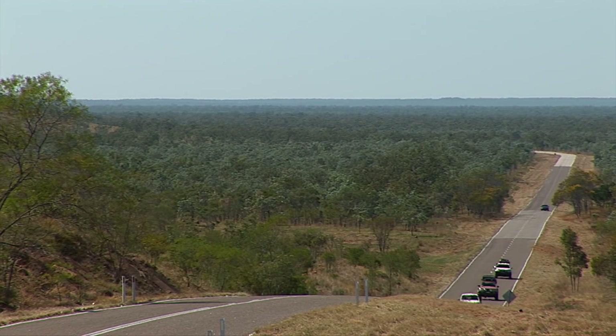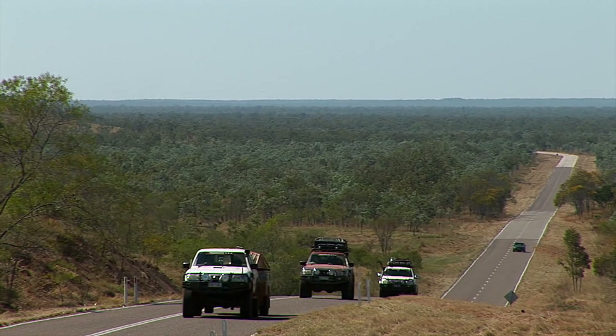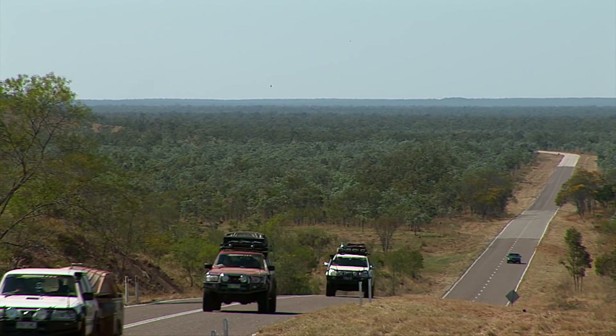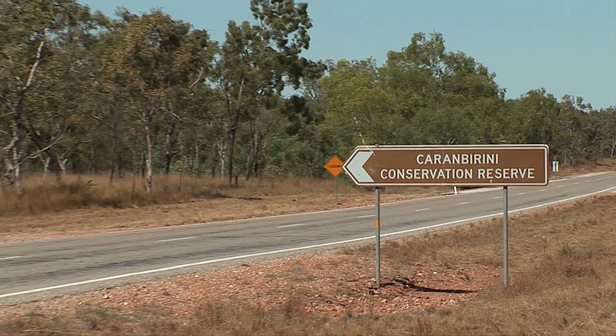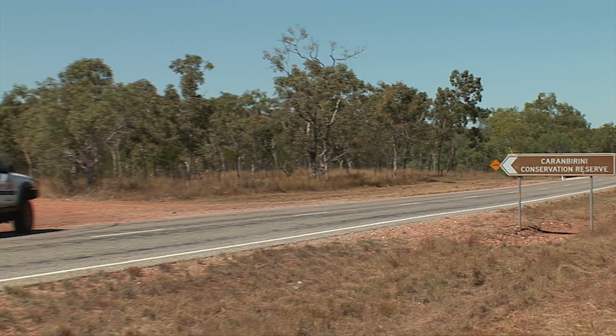We just stopped in Borroloola and spoke to Sandy from Cape Crawford Tourism. She's given us a mud map of a few local attractions around here and they sound really exciting, so we're just about to go and check them out. The closest one is the Karanbirini Conservation Reserve, located on the eastern side of the Carpentaria Highway.